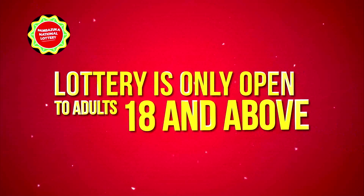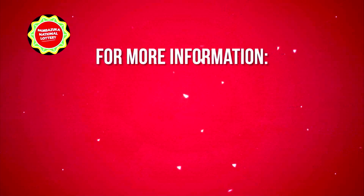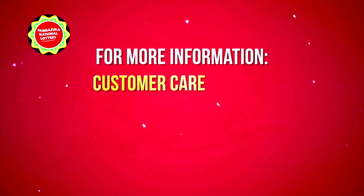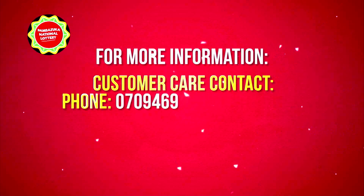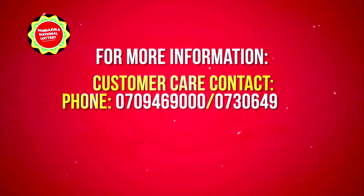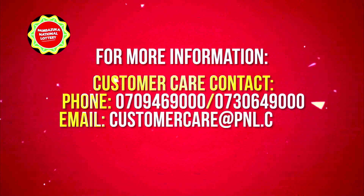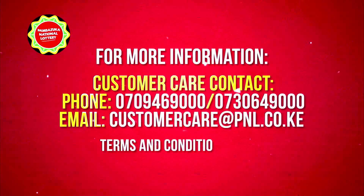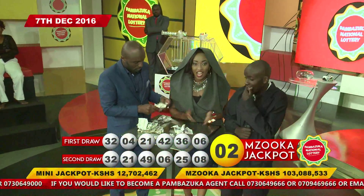The lottery is only open to adults 18 years and above. For more information on how to participate and where to purchase a ticket, call our customer care numbers at 0709-469-000 or 0730-649-000, or email us at customercare@pnl.co.ke. Terms and conditions apply. And that is how you know you're a winner!